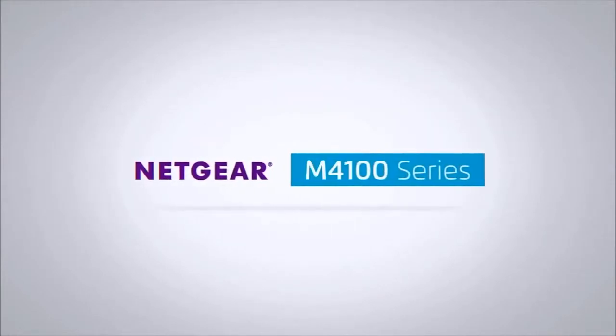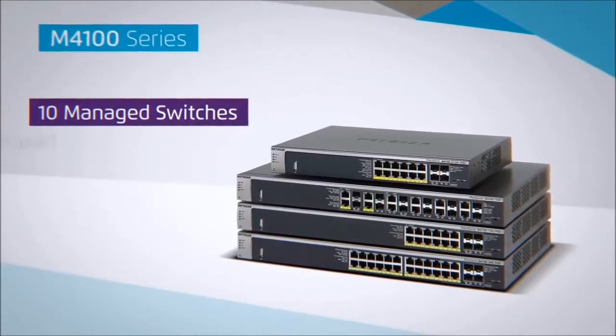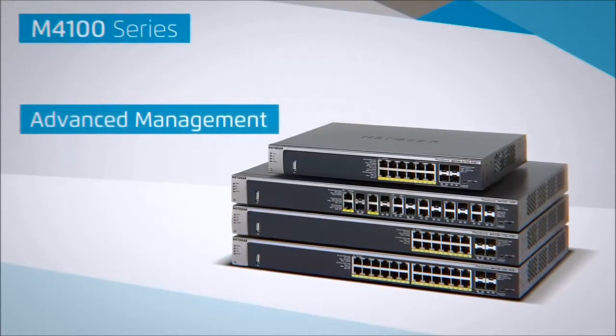Introducing the Netgear Intelligent Edge M4100 series, consisting of 10 managed switches ranging from 12 port to 50 port, fast or gigabit ethernet with powerful layer 3 static routing and advanced management capabilities.